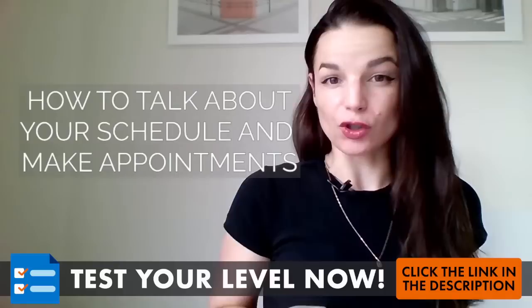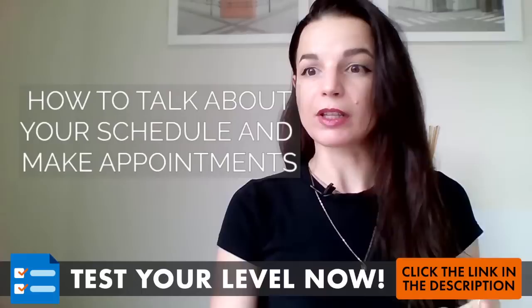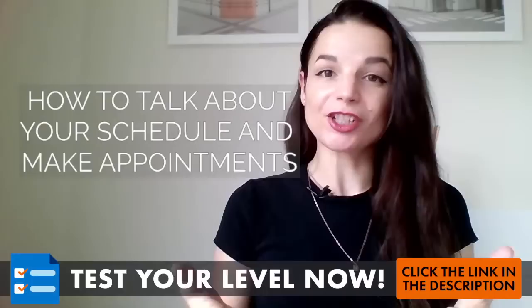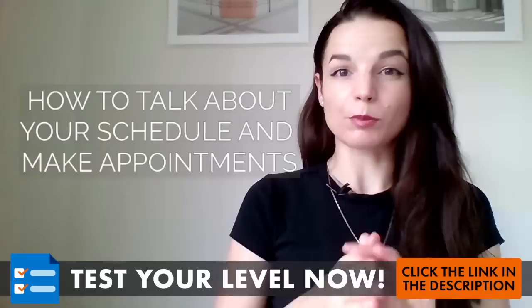My name is Alisha, and in this week's live lesson, we are going to talk about how to talk about your schedule and make appointments. I'm going to cover a few different grammar points and how to put sentences together — how do we combine grammar points with short connecting words, conjunctions? We're going to practice with some simple grammar points, and also talk about expressions you can use when making appointments and reservations. I hope there's a lot of good stuff here, especially for making longer sentences and putting your ideas together.